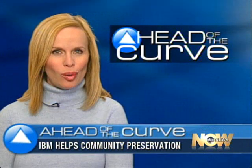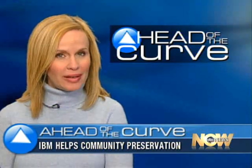Technology is coming to the grassroots. IBM has partnered with Community Preservation Corporation, a New York group that helps finance and develop affordable housing. Joining us to talk about how this will help is Jerome Dermain of IBM. Jerome, tell us right away specifically what you will be doing to help out Community Preservation Corp.